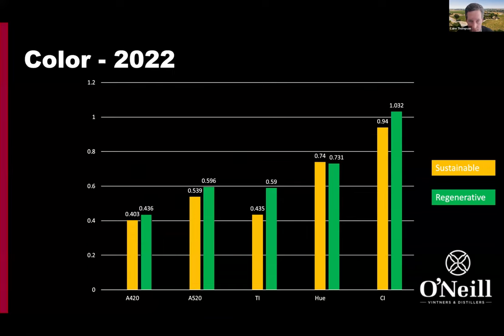In 2022, color was more on par, if not a slight increase on the regenerative side. We're not completely sure what's going on here, so we're pretty interested to see the results from this year's harvest. It definitely was not a sample swap — that was my first question. Was it a lab error? But it definitely wasn't.